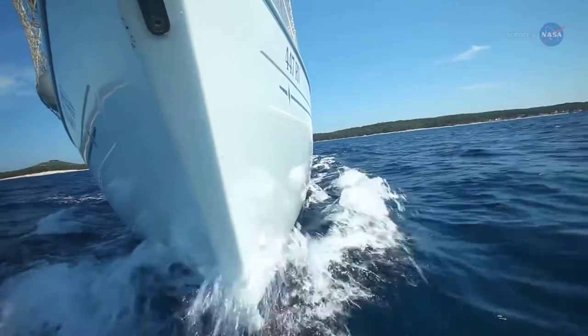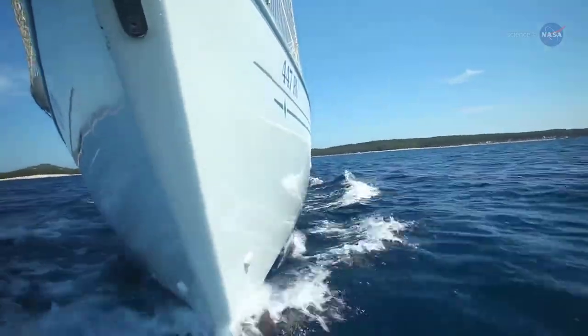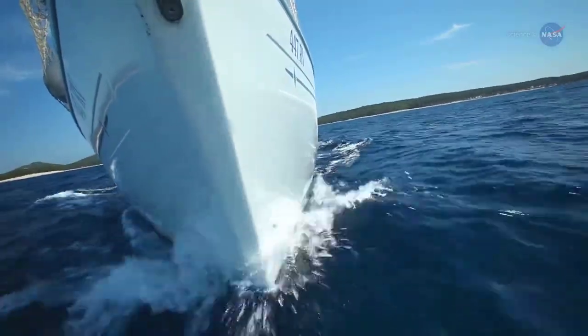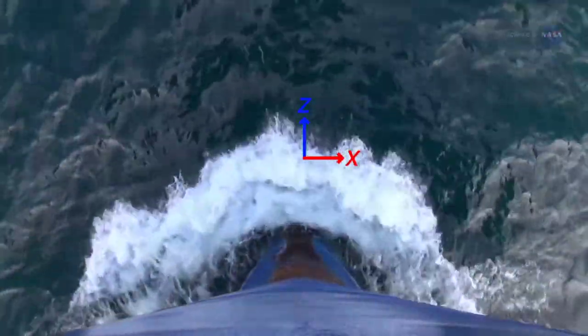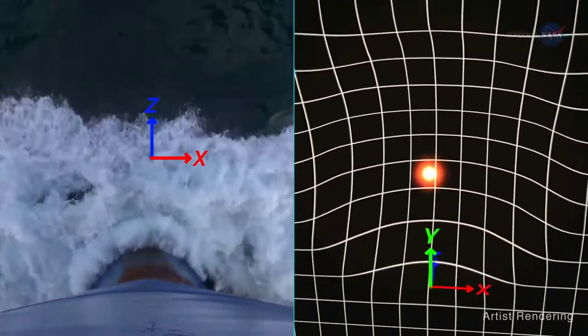A bow shock gets its name from bow waves — the curved ridge of water in front of a fast-moving boat, created by the force of the bow pushing forward through the water. Bow waves and bow shocks can look similar; however, bow waves only occur on the surface of water, while bow shocks occur in three dimensions.